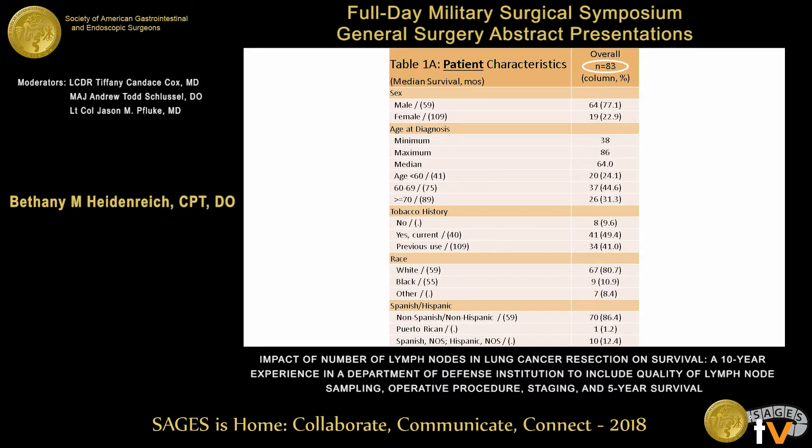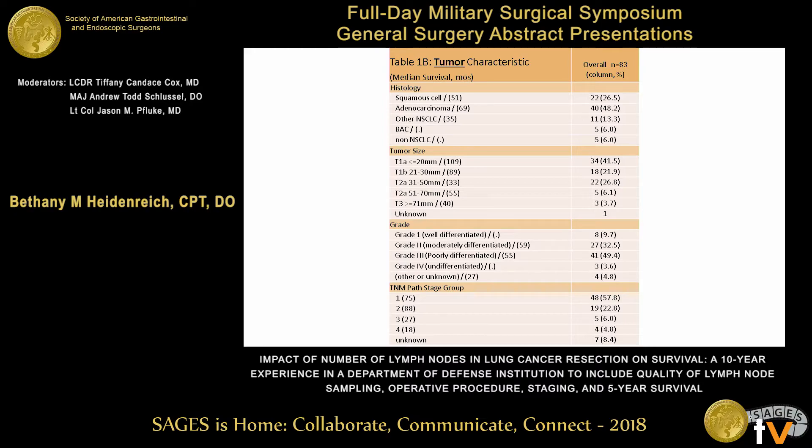We identified a total of 83 cases, the majority of which were male, aged 60 to 69. They had either a current or previous smoking history, and the majority were white and non-Hispanic. The majority of the cancers were adenocarcinoma, less than two centimeters, poorly differentiated, and stage one pathologically.